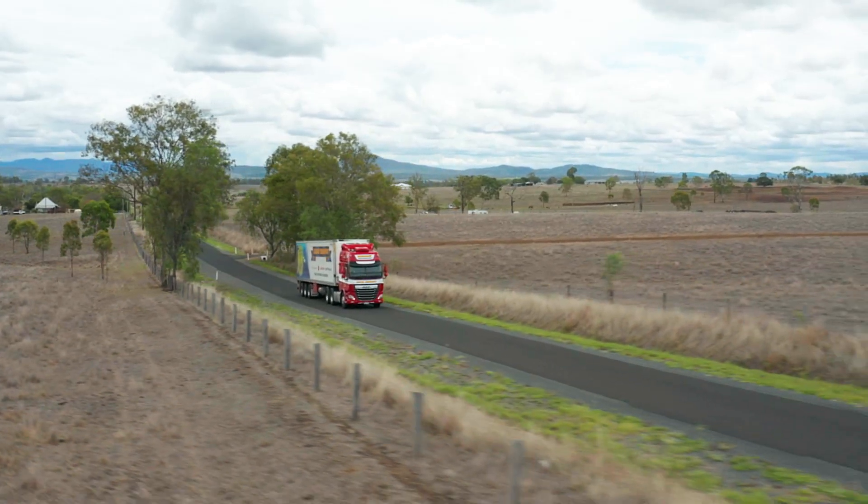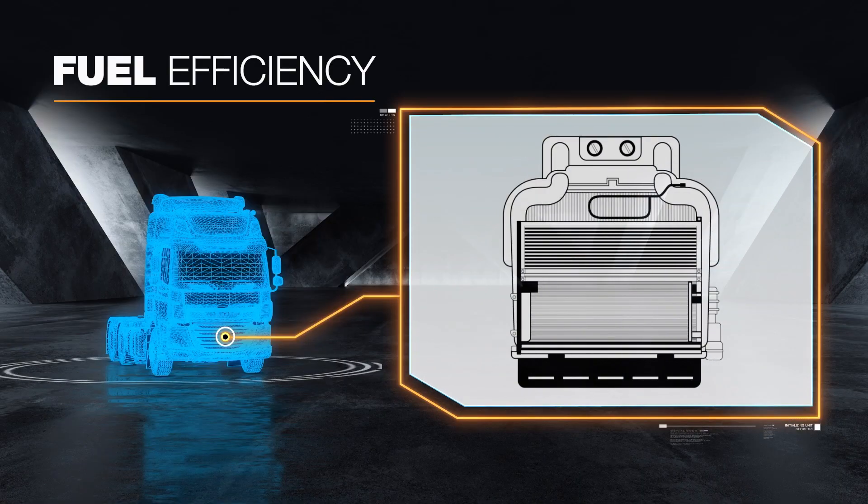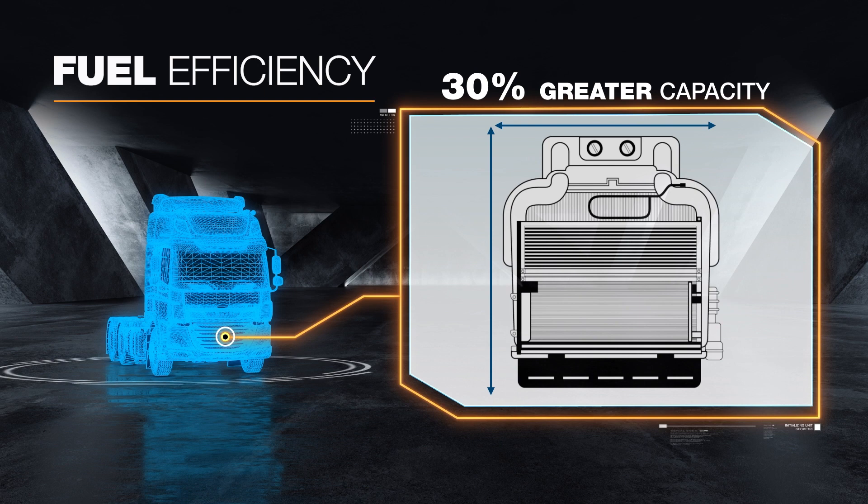Better fuel efficiency is delivered through a range of physical and technological updates. The larger grille directs airflow to the radiator cooling module.